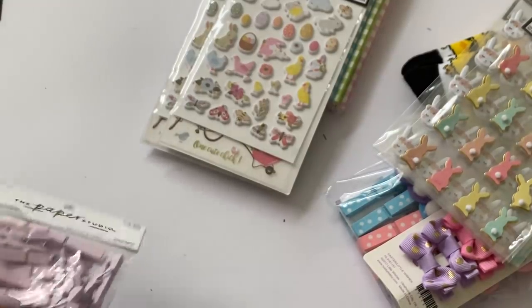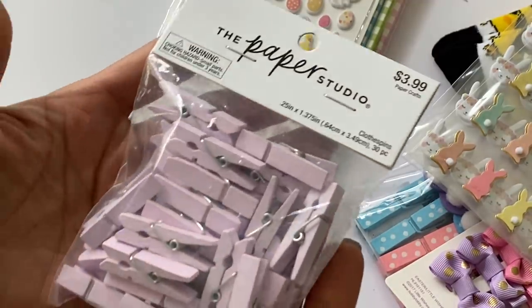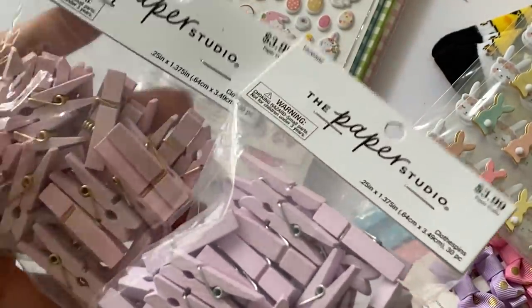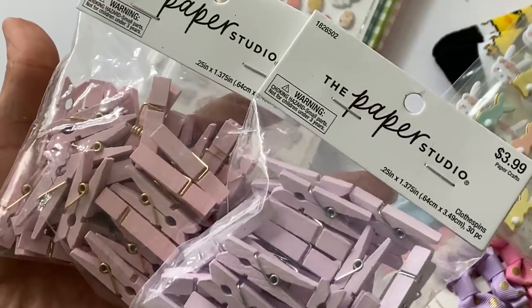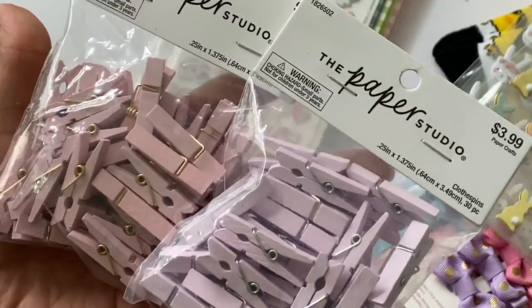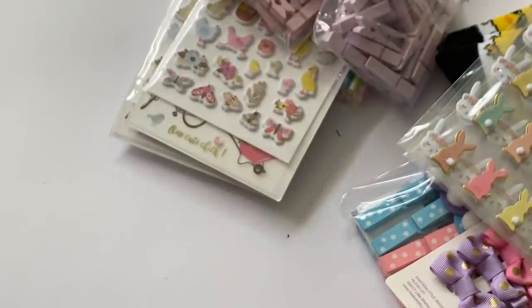Then I went into paper crafting — everything was 50% off at Paper Studios. I grabbed some more clothespins because I've been making those caddies and I couldn't find mine. I still need to work on my craft room organization. I felt like I needed these colors and they were 50% off, so I grabbed the lavender and the light pink.